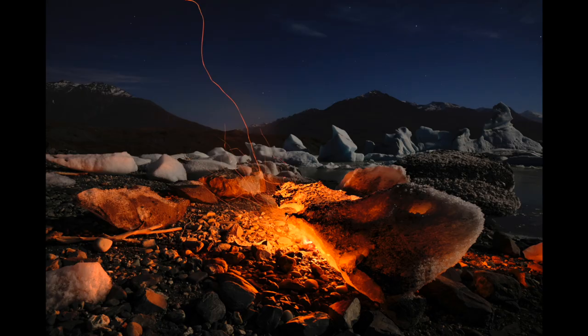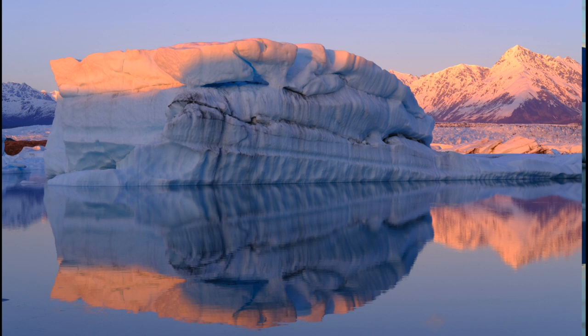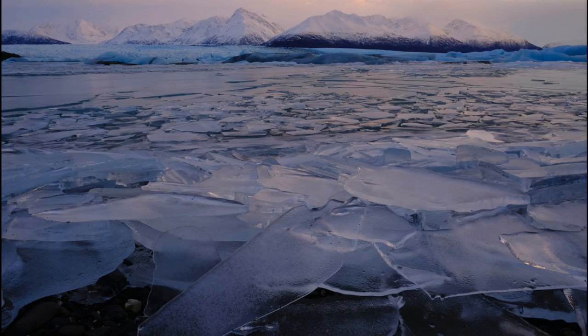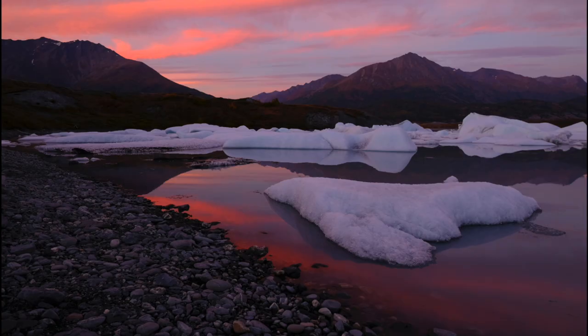I'm going to start with a photo that I like to call the glowing iceberg. I shot this photo a few years ago in mid-October out at the Kinnett Glacier, and this is one of my favorite locations to shoot. I've been out there and shot photos all four seasons numerous times throughout the past few years. There's always something really cool to photograph out there, and every time I go it's always different.